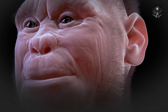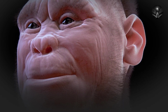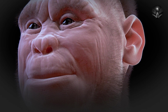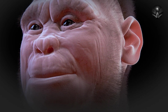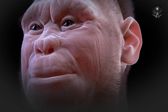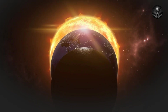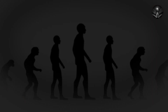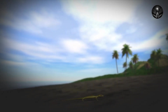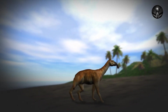Over time, Homo sapiens began to develop more complex societies and cultures. They created art, music, and literature, and developed sophisticated technologies and systems of government. They also domesticated plants and animals, which allowed them to settle in one place and develop permanent communities. Today, Homo sapiens is the only surviving species of human, and we have continued to evolve and adapt, developing new technologies that allow us to thrive in almost every corner of the planet.